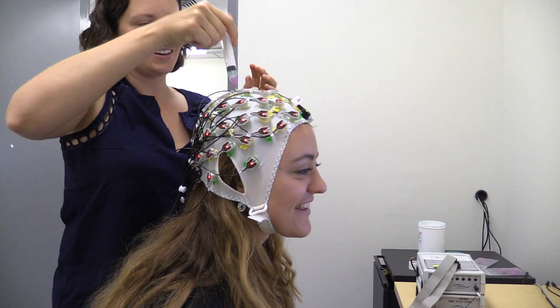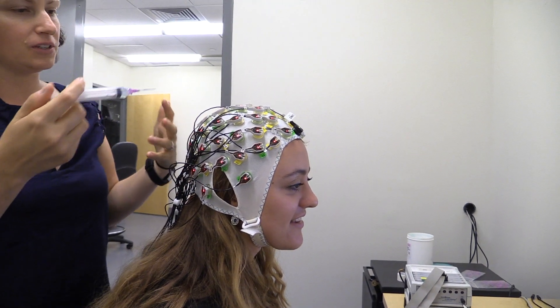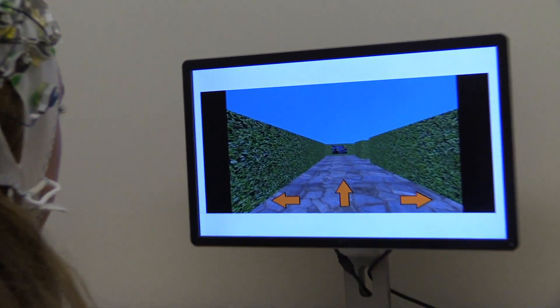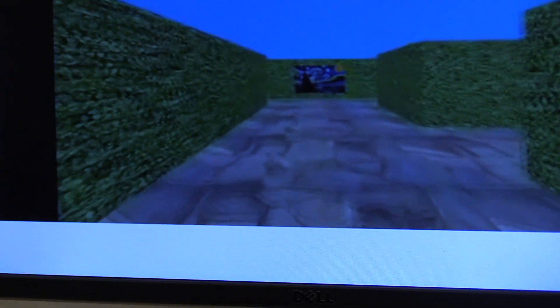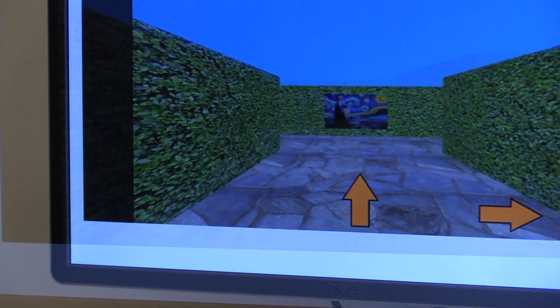In order to gather the necessary data, subjects were divided into two groups before being sat in front of a computer screen and asked to tackle a digital maze. One group, known as the Free Group, went through the maze actively deciding which directions to go in through a process of trial and error as they explored the maze for themselves.